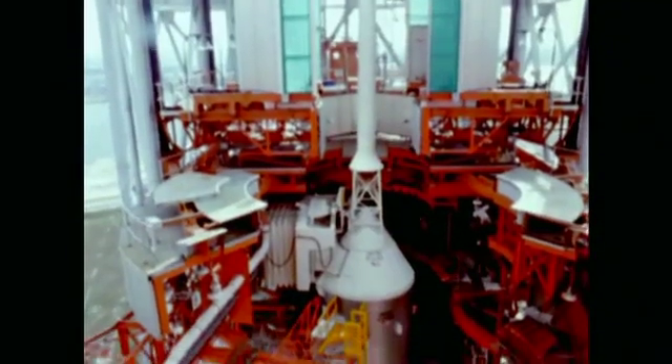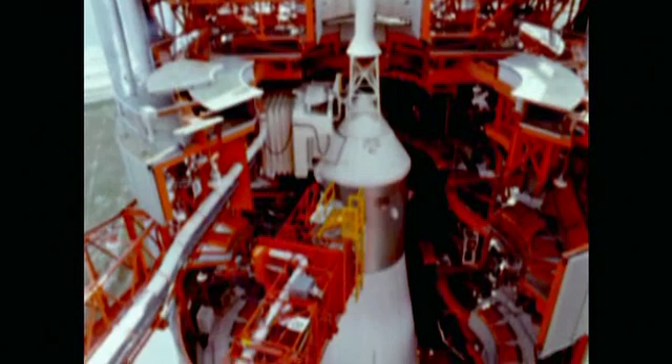The system would be triggered by three wires that ran down the entire length of the Saturn V booster. If we would lose power on two out of three wires, that signified that the booster is falling apart, and we would just get off.